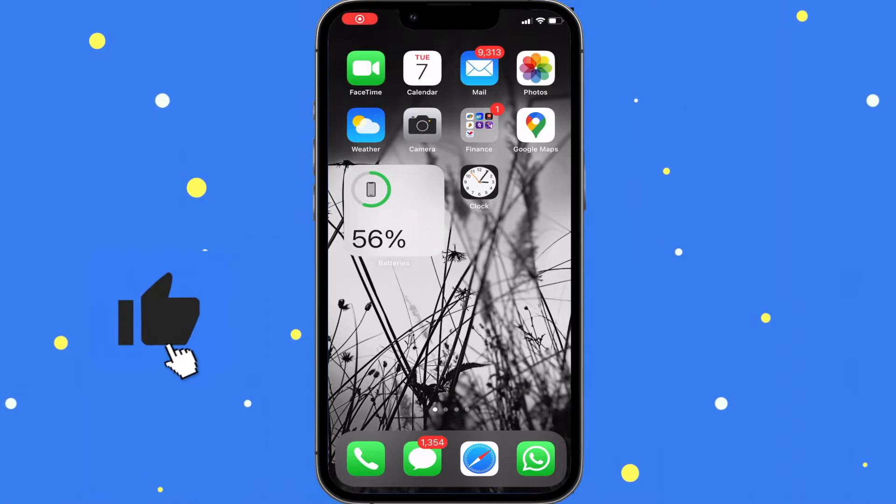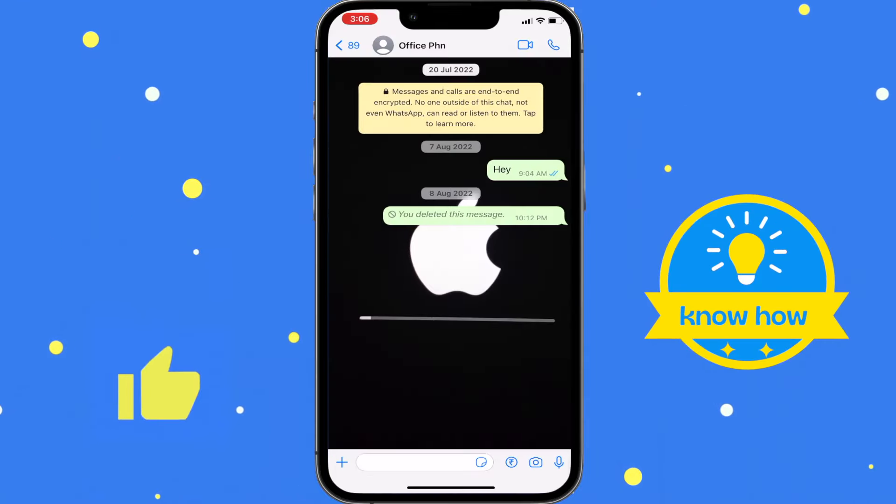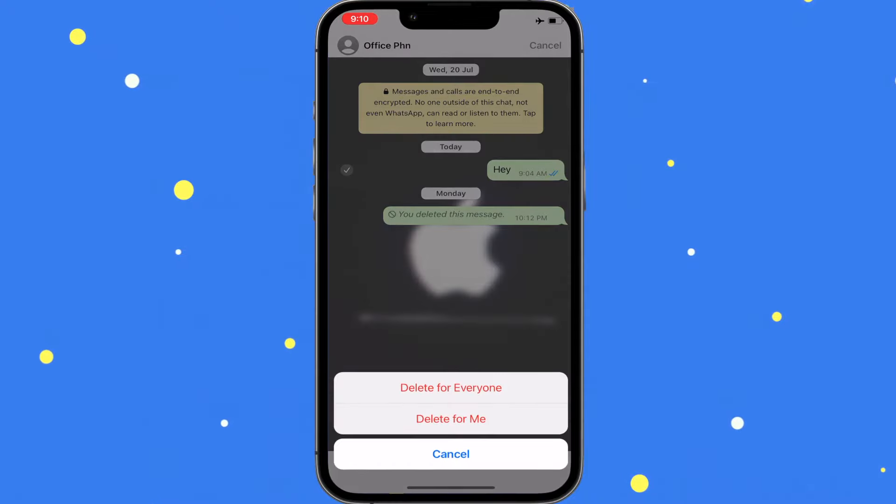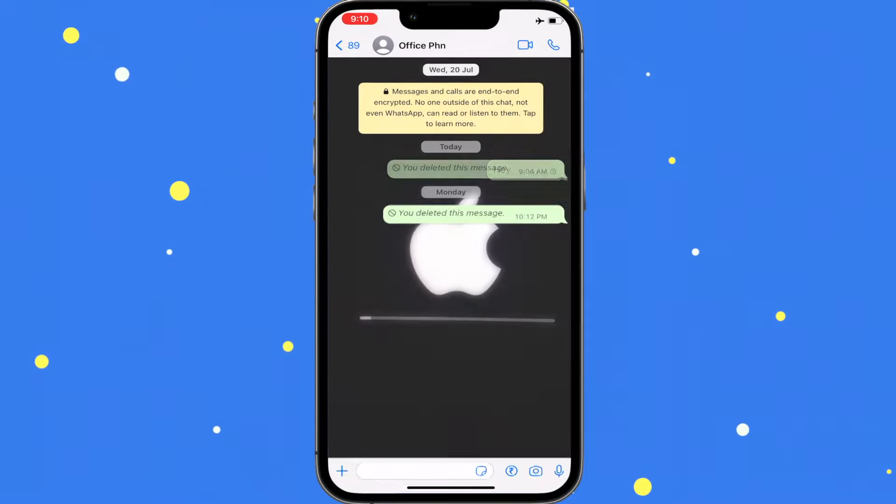Hi guys, welcome to my YouTube channel. In this video, I'll show you how to use the delete for everyone option in WhatsApp for messages that are over a year old.